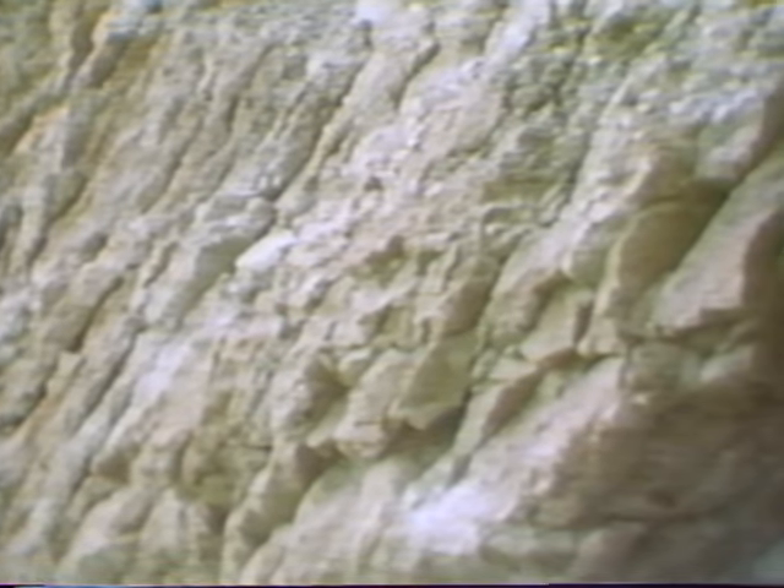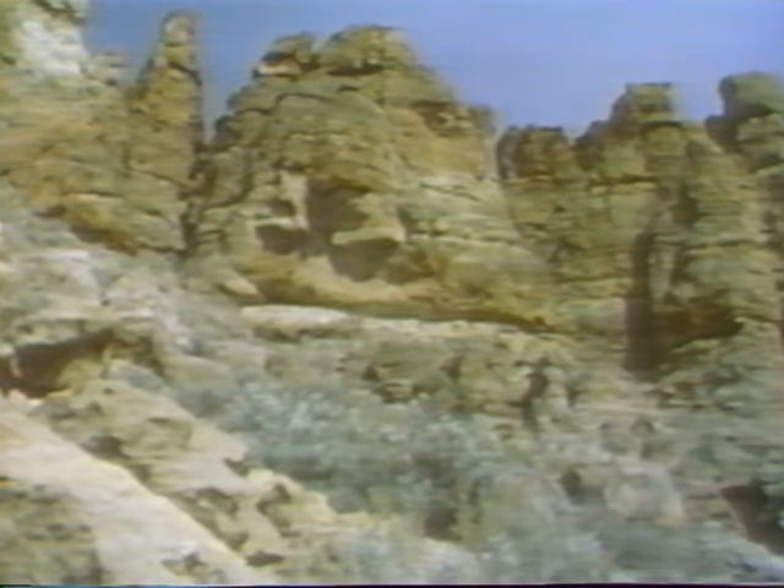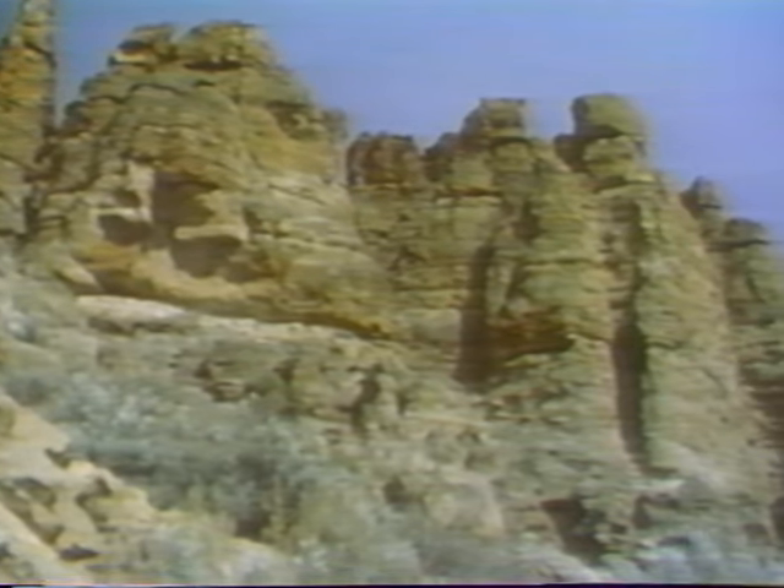When these rushing mudflows ceased and hardened, a jumble of fossils was preserved. This petrified layer of volcanic mud is known as the Clarno Formation.